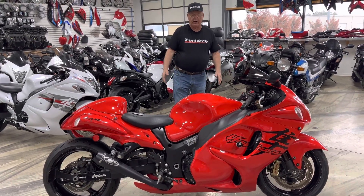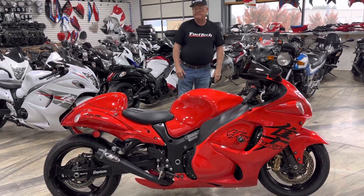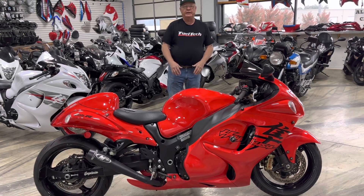So this bike is like brand new — retail red, extra condition, full service. $14,999.